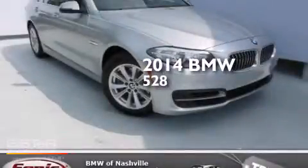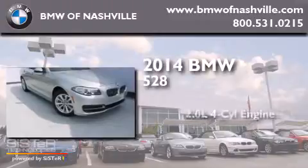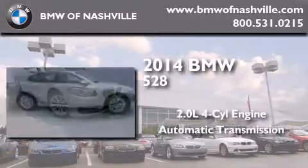This is a brand-new 2014 BMW 528. It has a 2.0-liter four-cylinder engine and an automatic transmission.